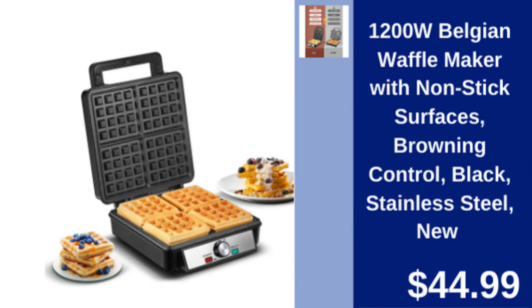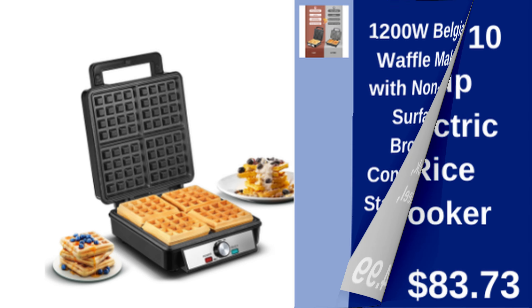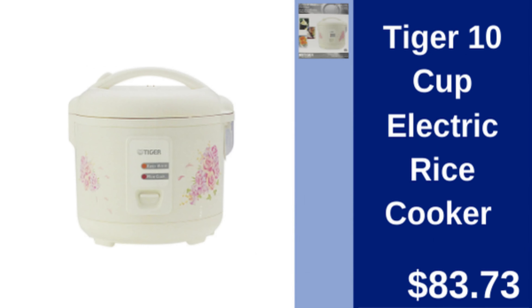D-Zing Cents 1200 watt Belgian waffle maker — non-stick surfaces and browning control for perfectly crispy waffles. $44.99.